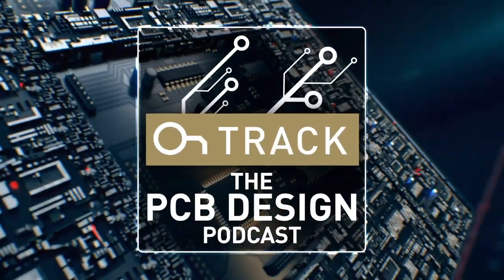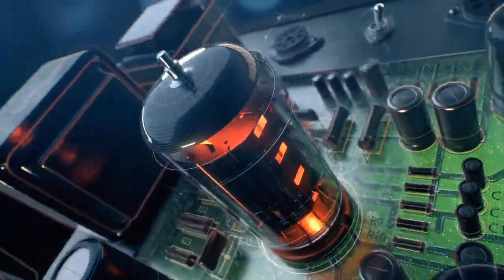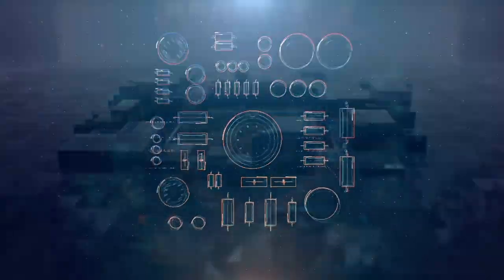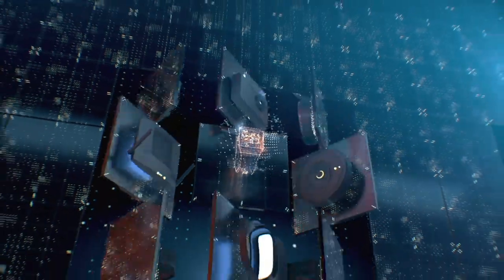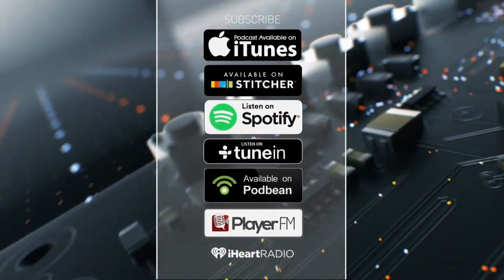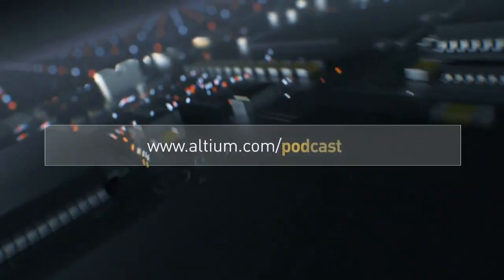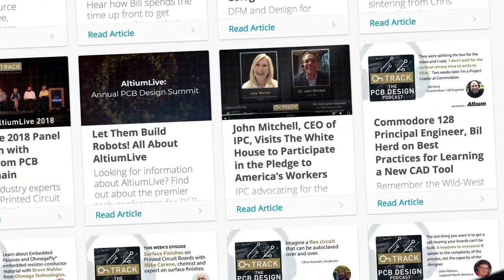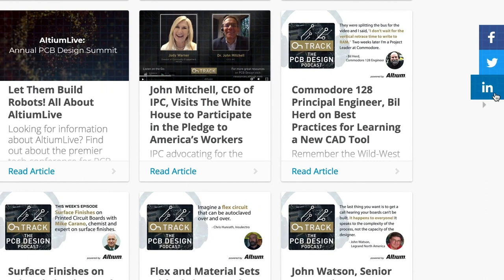Welcome to Altium's OnTrack podcast, where we talk to leaders about PCB design, tackling subjects ranging from schematic capture all the way to the manufacturing floor. I'm your host, Judy Warner. Please listen in every week and subscribe on iTunes, Stitcher, and all your favorite podcast apps. And be sure to check out the show notes at altium.com/podcast, where you can find great resources and multiple ways to connect with us on social media.